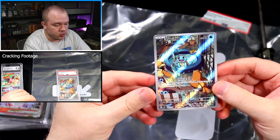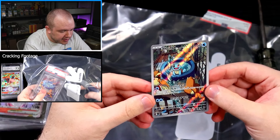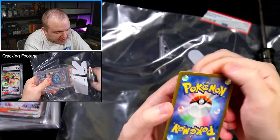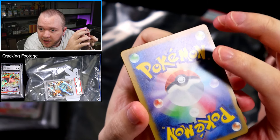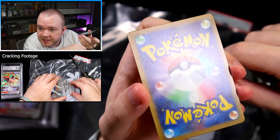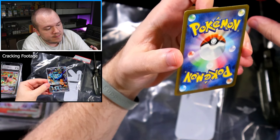First card is a Squirtle art rare promo from a Japanese deck that we haven't seen yet in English — a beautiful little card. This one got a PSA 7. Looking at the front I don't see anything glaring, but on the back there might be a couple of little dents. You can see a little dot on that corner and another one up there as well — two little pinhole dents in the top right. There's also a fingerprint I can get rid of before sending. That's really it: just those two little dots.